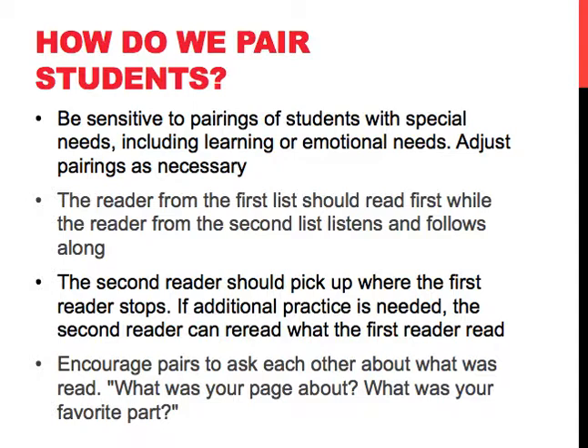The reader from the first list should read while the reader from the second list listens and then follows along. The second reader should pick up where the first reader stops. If additional practice is needed, the second reader can reread what the first reader read. You should encourage pairs to ask each other about what was read — what was your page about? What was your favorite part?